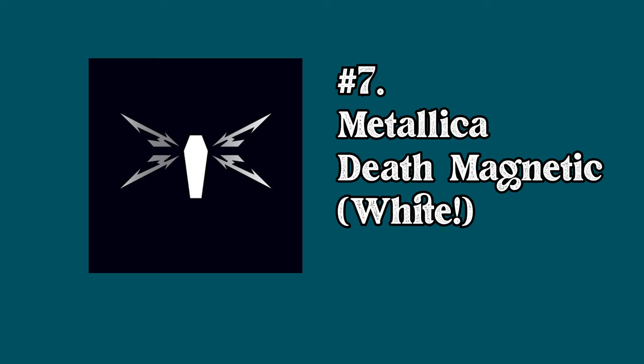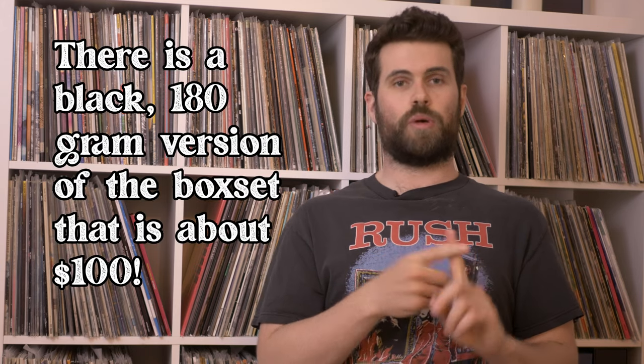At number 7 we have the Metallica Death Magnetic vinyl box set on white vinyl with an average selling price of $763. In the late 2000s Mobile Fidelity remastered most of the Metallica catalog, however they didn't press it under the Mobile Fidelity name, so they're a lot cheaper than a standard MoFi. The Death Magnetic box set is by far the most valuable and rarest version — they only pressed 50 copies of the white vinyl version: 25 sold through BecauseSoundMatters.com and the other 25 through the Metallica Fan Club. Metallica fans are pretty rabid, they're willing to spend a lot of money to get exclusive items. Something interesting is that these were all pressed on 200-gram vinyl — it's a 5 LP set at 45 RPM, with one song per side.